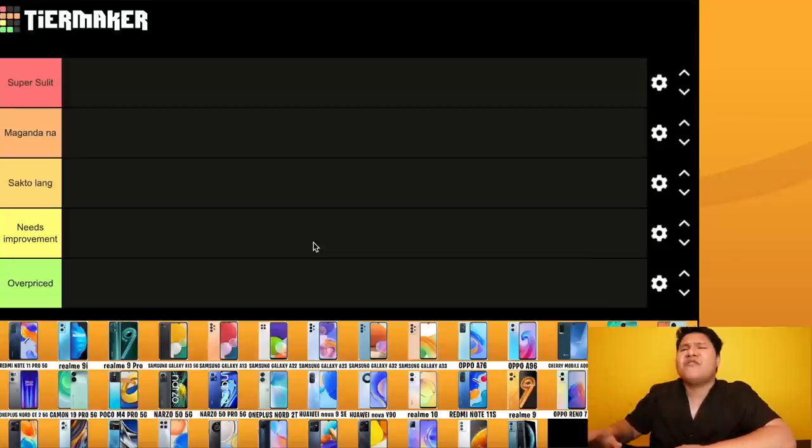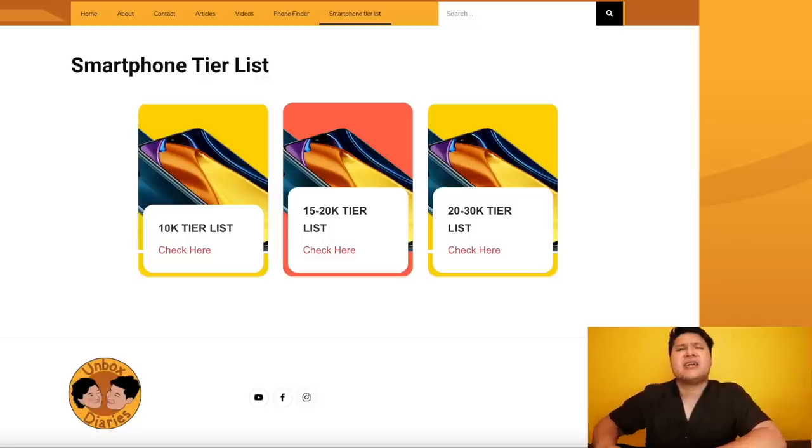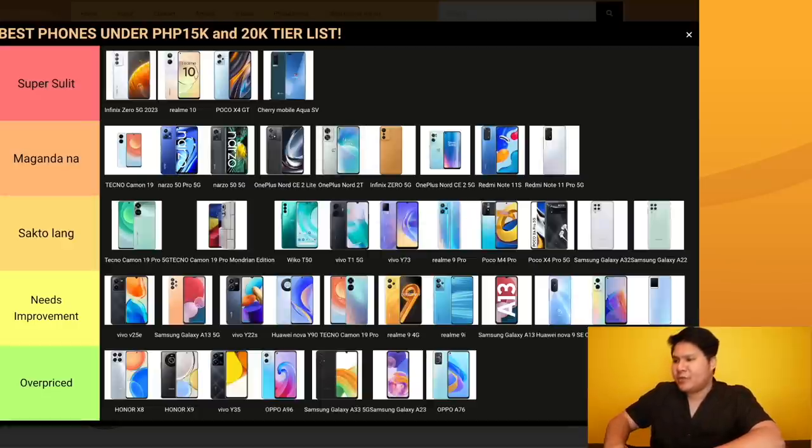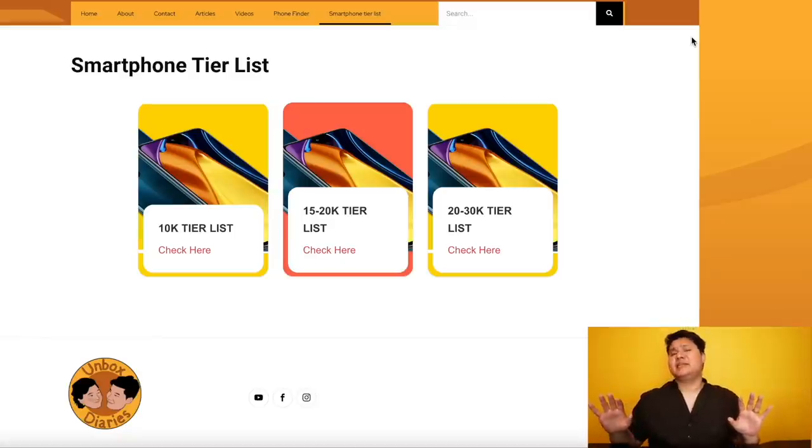All of them are lined up — 40 phones. And it's on UnboxedDiaries.com. This is the new tier list because there are new phones that came out. Some that were at the top before will go down, and some will go up. It's exciting because some I can't imagine why they're still up there. Without further ado, the best of the best under 20K and 15K. This is Binz, and you're watching Unboxed Diaries.